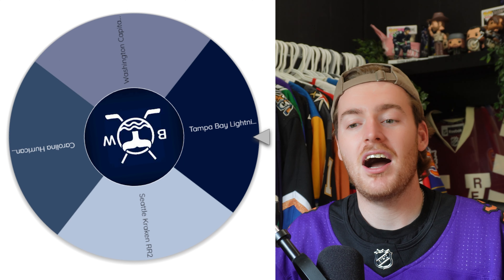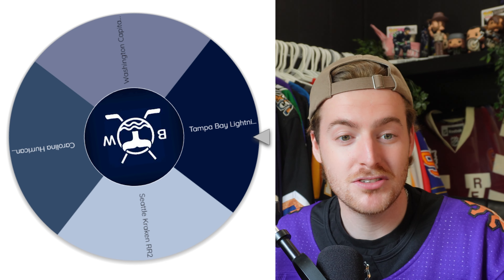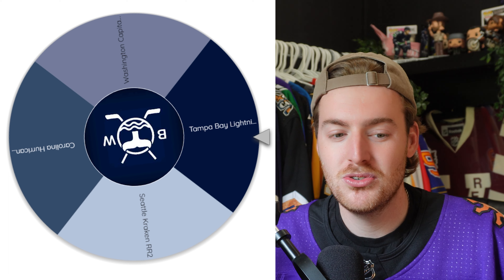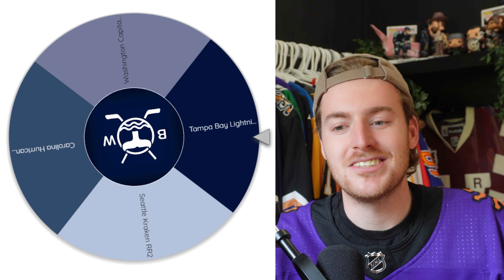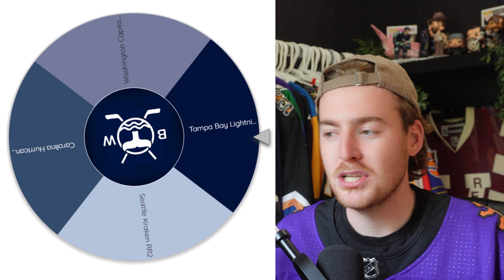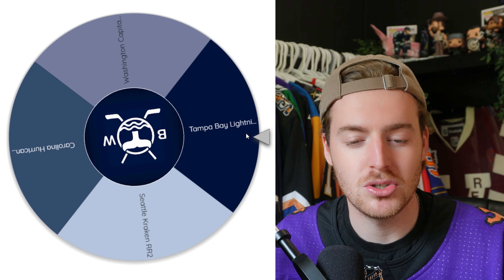So now we're into our final four. We have the Washington Capitals Reverse Retro 2, Tampa Bay Lightning Stadium Series, Seattle Kraken Reverse Retro 2, and then the Carolina Hurricanes anniversary jersey. I want to tell you guys which one I really want, but I don't even want to speak it into existence — because if I tell you, it's going to be the first one out. So let's just spin this.